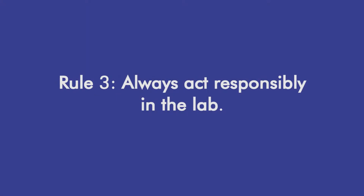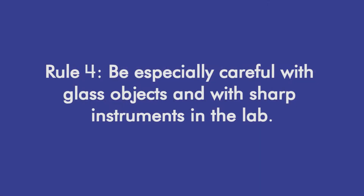Another important safety rule is: always act responsibly in the lab. Working in the lab can be fascinating, but it can also be dangerous. Running, pushing, or acting irresponsibly could lead to accident or injury. The next rule is: be especially careful with glass objects and with sharp instruments in the lab.